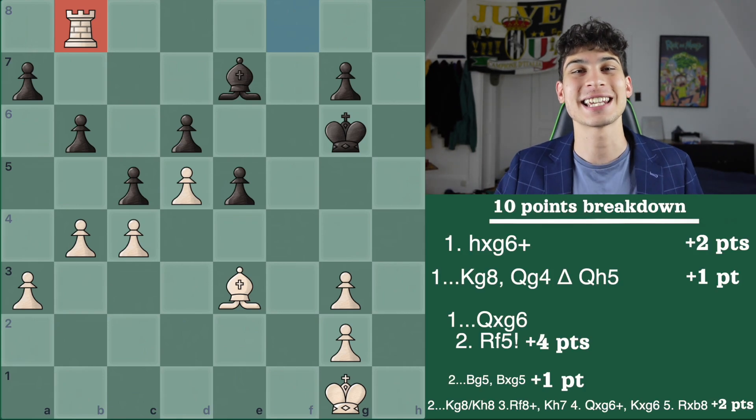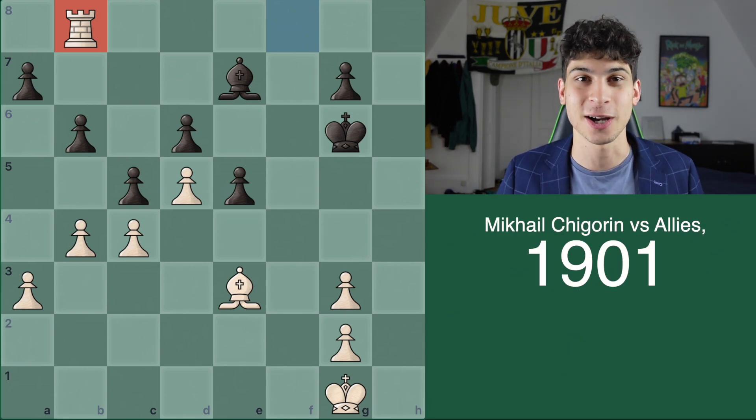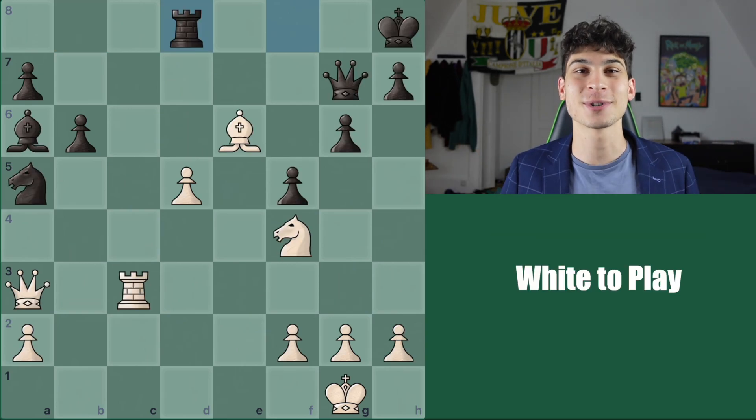I hope you did well. This game was played between Mikhail Shigorin and Aliz in 1901 Moscow, Russia. This is problem number 2 — it is white to play and win. The timer starts now.